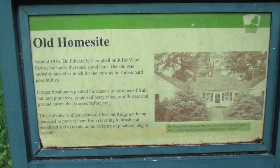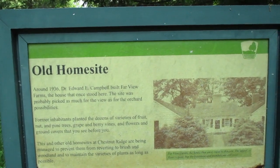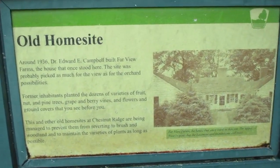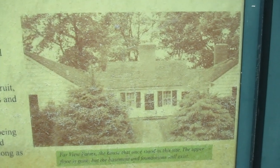I am at Chestnut Ridge Metro Park, on top of the hill on one of the trails. I can't think what trail it is. This is an old homestead — if you've been here you've probably seen this clearing before. You can pause it to read this; I'm not gonna read through it, but apparently there was a house up here at one time.